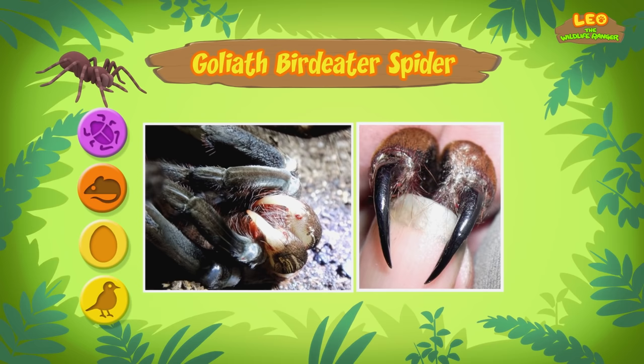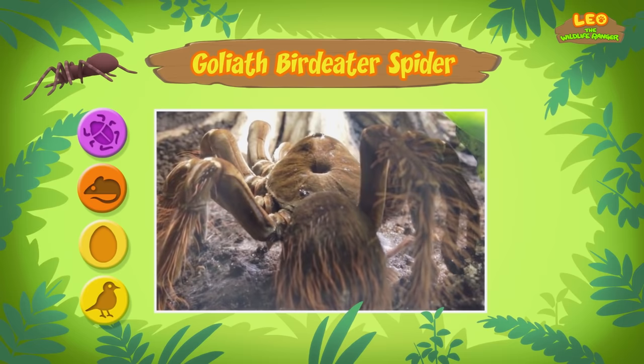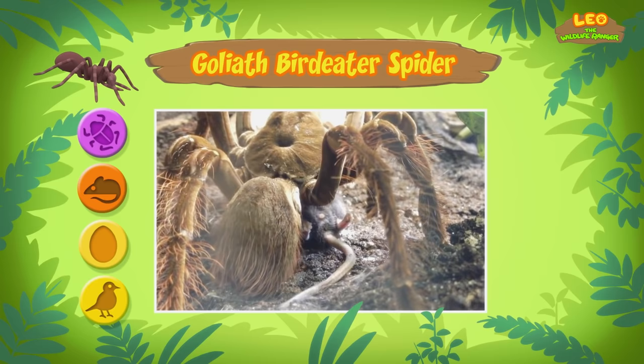The Goliath Bird Eater has venomous fangs, but it doesn't have teeth to chew with. So after catching an animal, the spider releases juices onto the animal's body to make it soft. The animal's body will become soft enough for the spider to slurp up. The Goliath Bird Eater is such a good hunter that it doesn't need a web. It can sneak up and pounce on its prey.